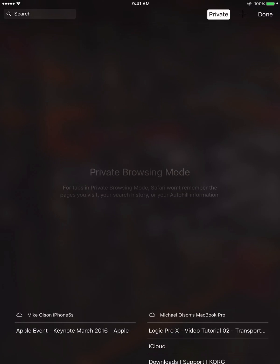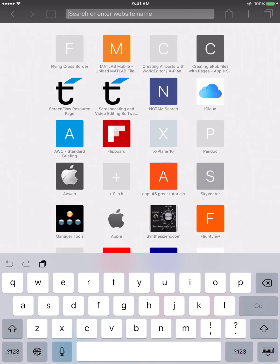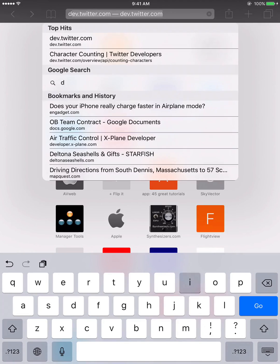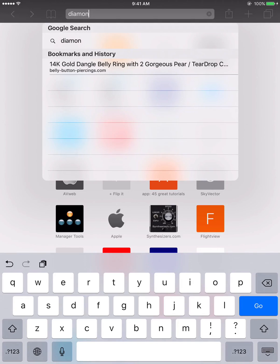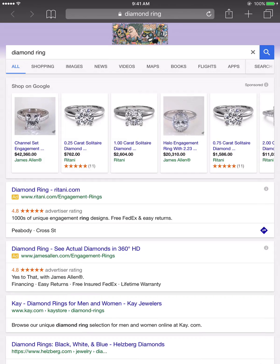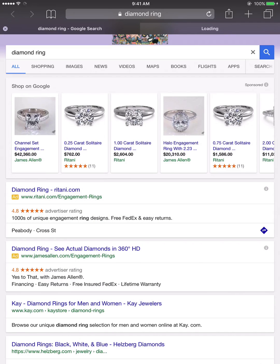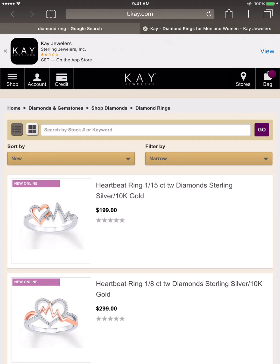Notice all of the other tabs have disappeared. Now tap done. The search bar changes to dark gray and you can type something in as usual. I'll type in "diamond ring" and then open one of the links to get a tab as usual. And there's the result.